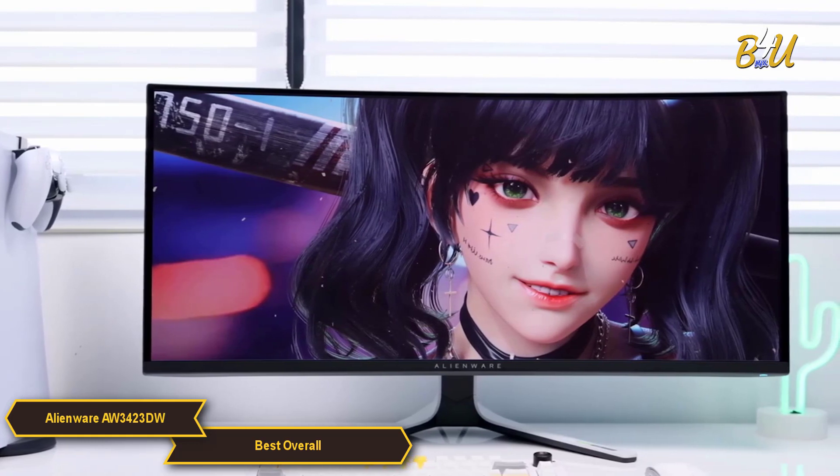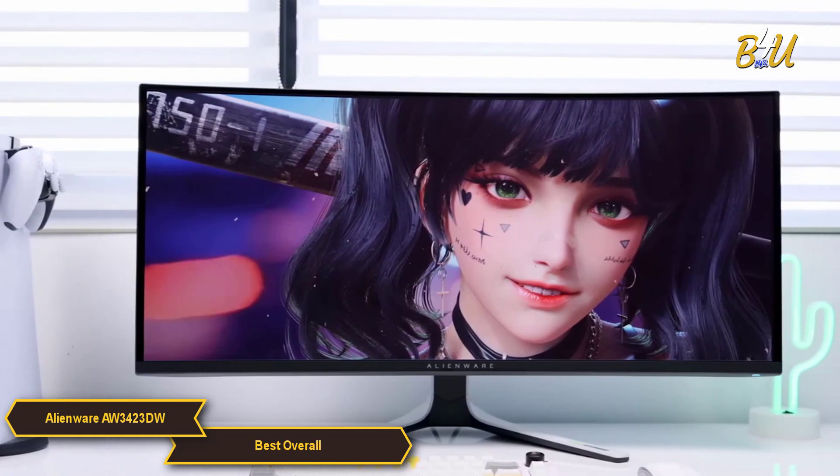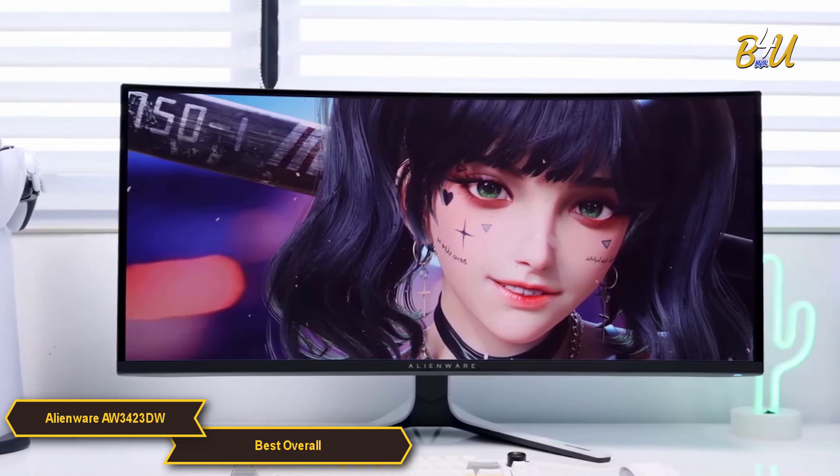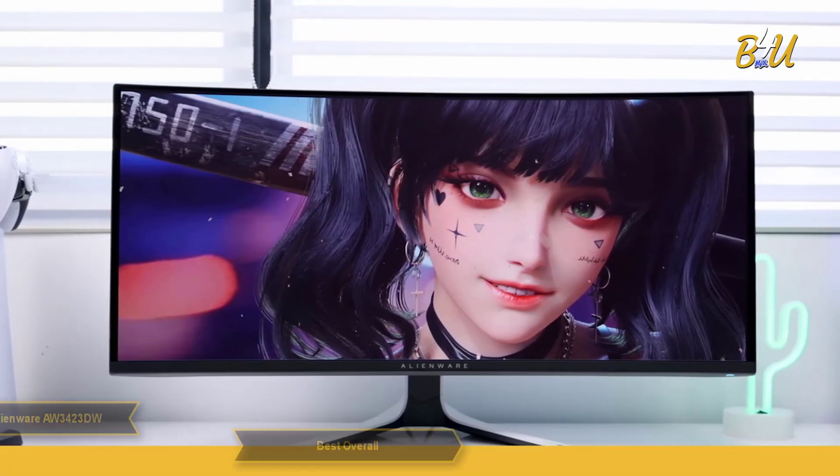With its exceptional OLED display, rapid response times, and high-level performance, it's a monitor that appeals not just to the senses, but also the desire for a strong gaming experience.